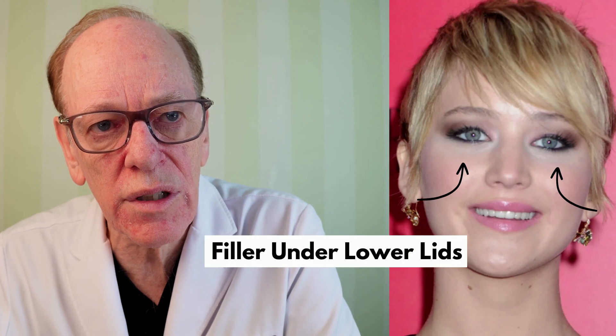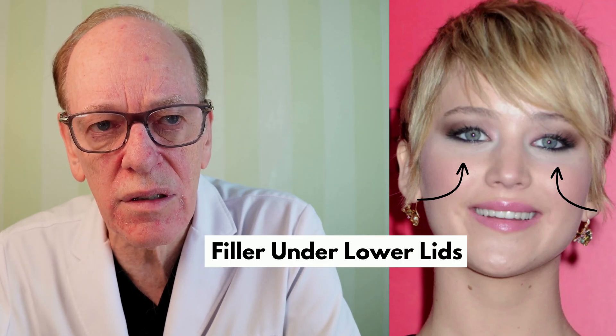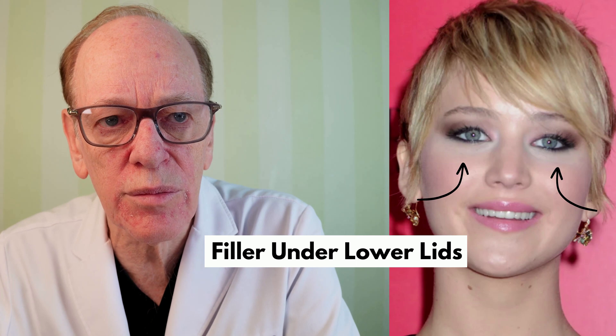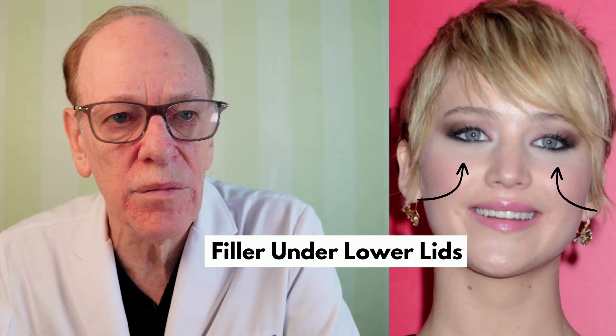As far as her eyelids are concerned, I don't see any surgery on the upper or lower eyelids. I do think she had filler in the lower lids because she no longer has those sculpted-out depressions, and therefore there's more continuity from her eyelashes to her cheek. Her lips look in excellent proportion — almost a one-to-one ratio — and her jawline is very well defined.